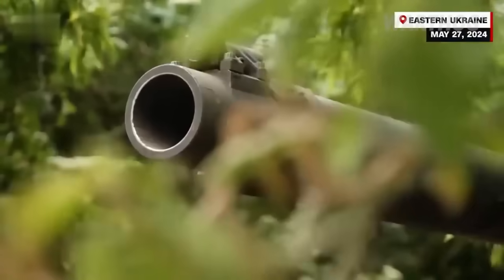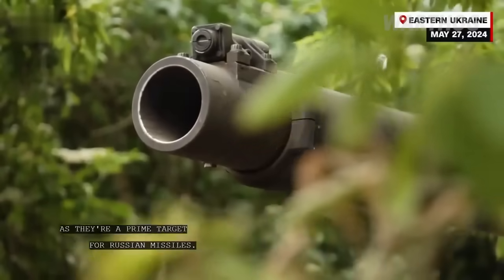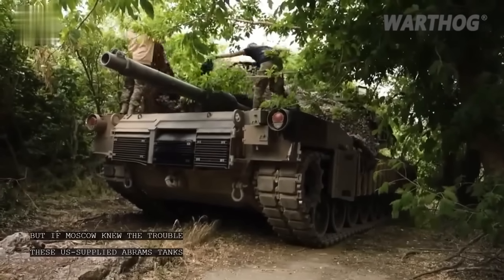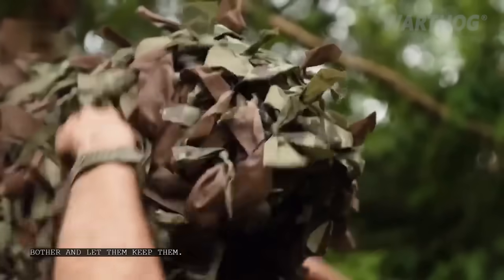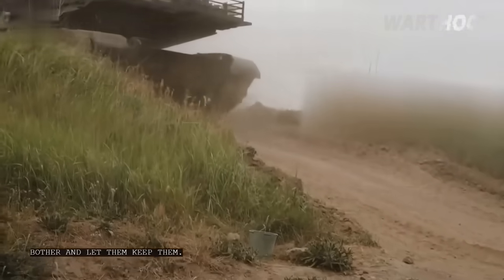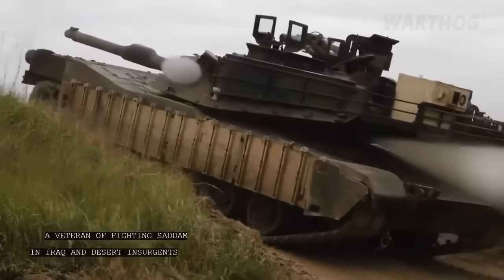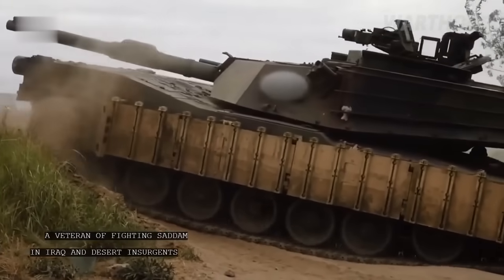Ukrainian crews working with US-supplied Abrams tanks told CNN about a number of weaknesses and shortcomings of the armored vehicles. The tank's operators say it doesn't have the kind of protection that meets modern challenges. Its armor is insufficient, and when this tank appears, the Russians always try to destroy it. Soldiers of the 47th Mechanized Infantry Brigade, which received all 31 Abrams, noted that not all tanks are deployed near the front line.